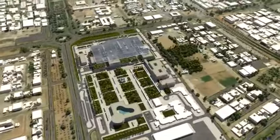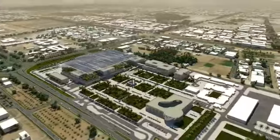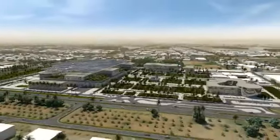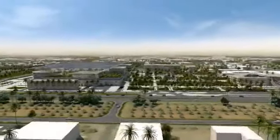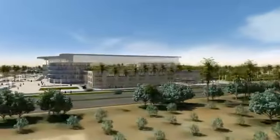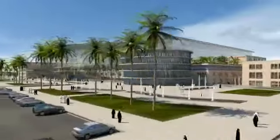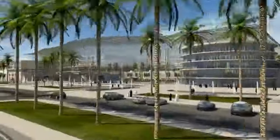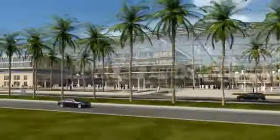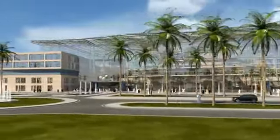Since 1979, the Allayin Hospital has provided high quality medical services for the Allayin community in the heart of the city in Allayin. Now, a new, unique hospital building has been designed that combines the friendliness of an Oasis village with state-of-the-art medical services.